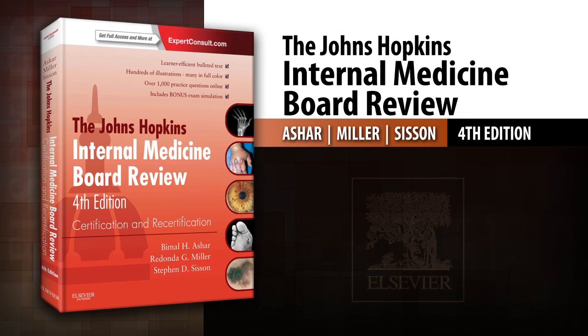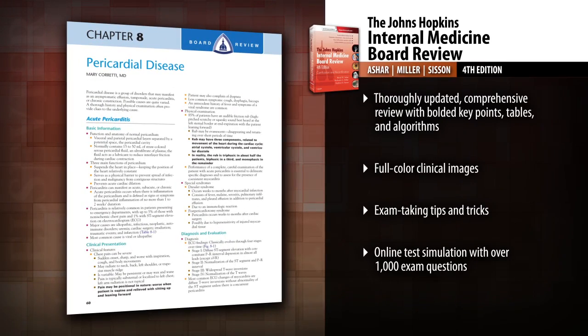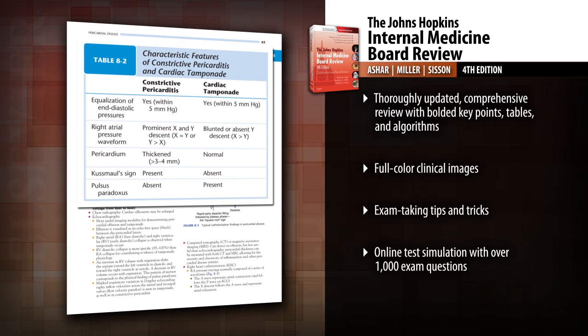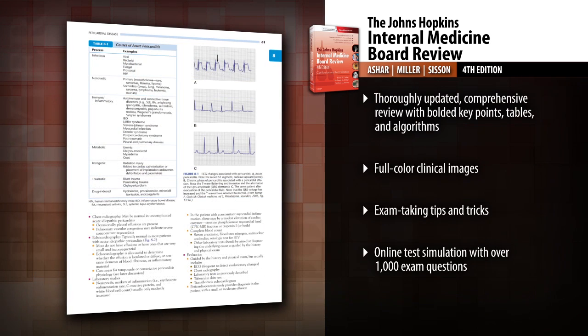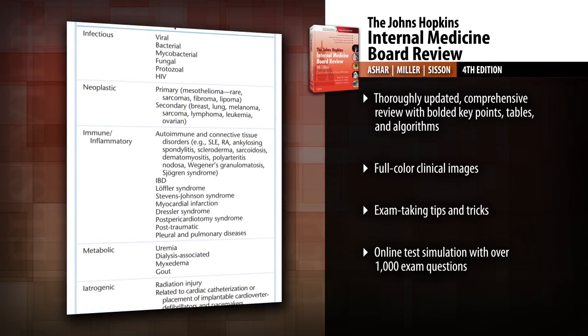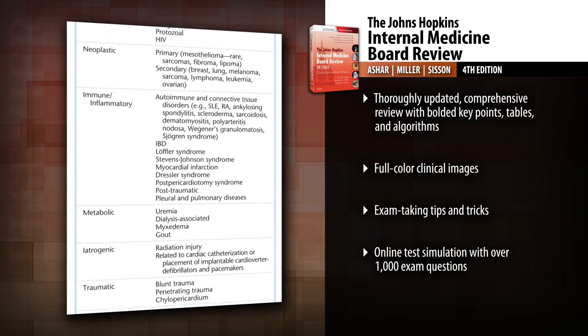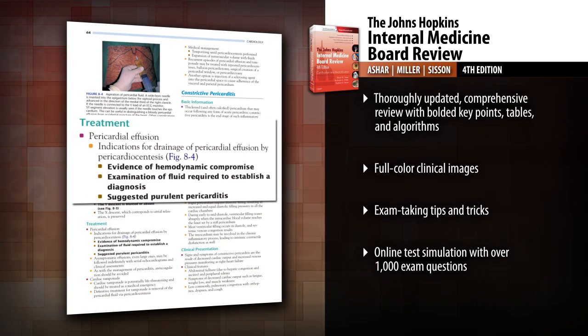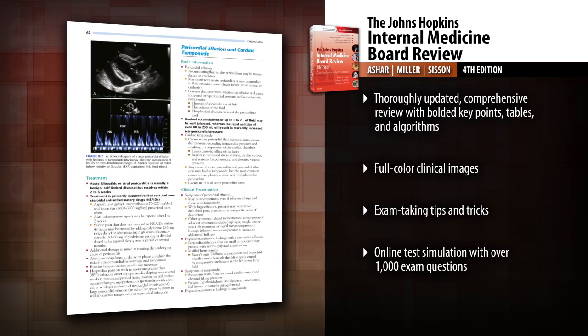Introducing the Johns Hopkins Internal Medicine Board Review, 4th edition. Study for the ABIM exam with the most effective board review tool in the specialty. The Johns Hopkins Internal Medicine Board Review features respected experts who summarize the most critical information you need to know for certification or recertification. Master the latest knowledge and concepts in the field through fully updated text and online questions.